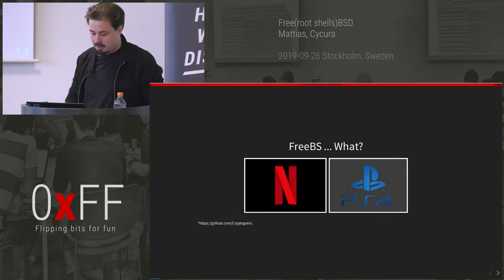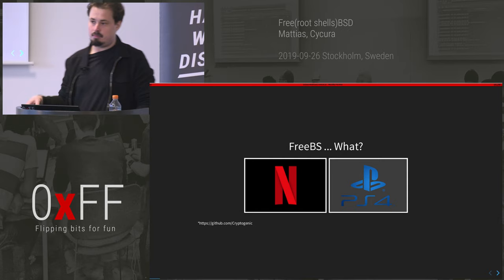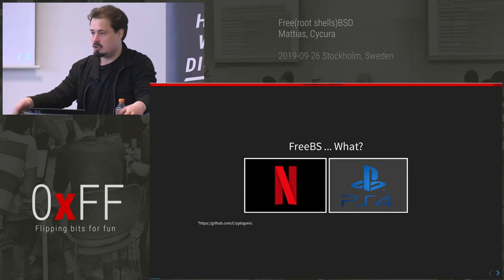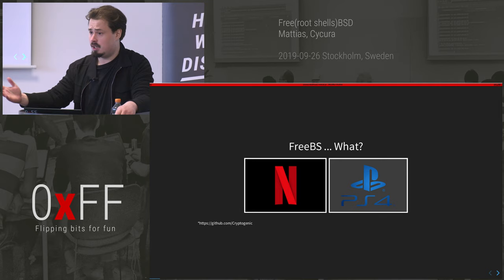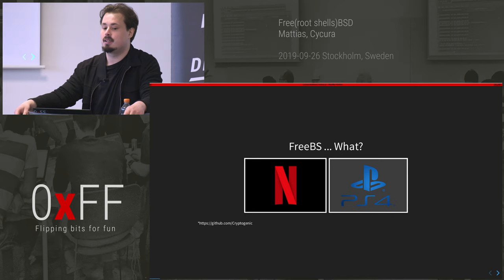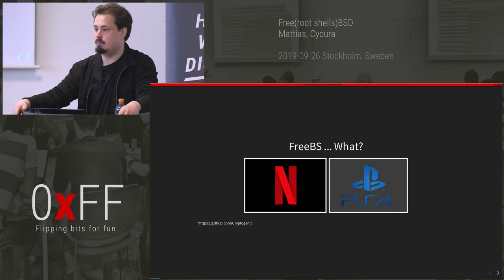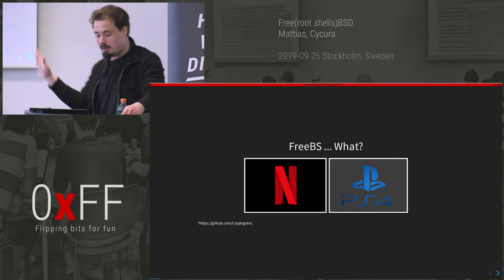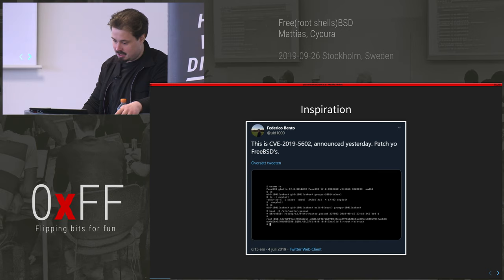My biggest worry for today was that it was going to be me and two other guys who actually care about FreeBSD, because no one has heard of it. But apparently Netflix really digs it — they use it for their streaming servers. Sony uses a fork of it for PlayStation 4, OS X uses it a bit, and Zerodium actually buys exploits for BSD. There's also a really great write-up for a PS4 exploit that's way better than what I've done.